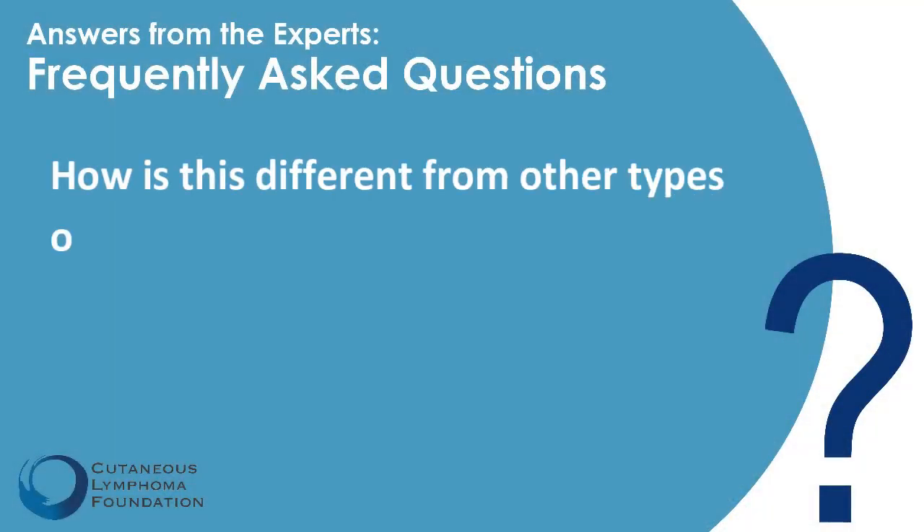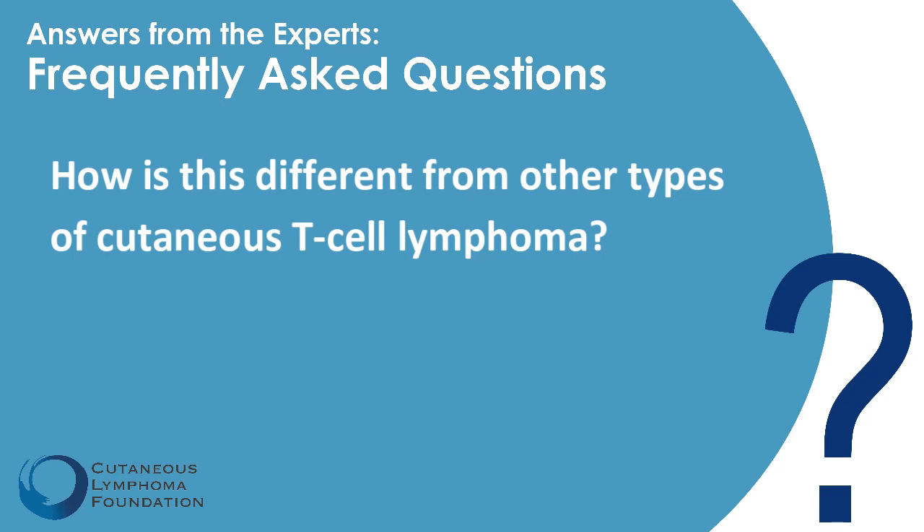How is this different from cutaneous T-cell lymphoma? This is a subset of what we call cutaneous T-cell lymphoma. Cutaneous T-cell lymphoma includes a number of different entities. Most commonly, we think about mycosis fungoides and the Sézary syndrome, because those are the two most common cutaneous lymphomas. Pleomorphic T-cell lymphoma is a very rare subset — it comprises about 1% of all cutaneous lymphomas.